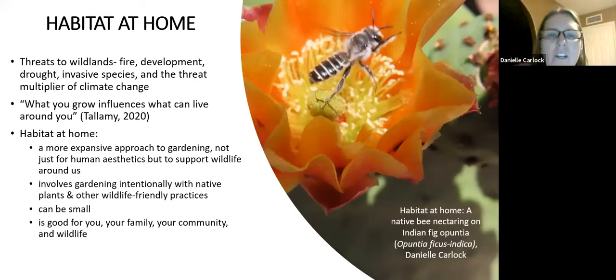When I think about habitat at home, I think of it as a radical, different way of thinking about gardening — much more expansive. For a long time, humans have gardened to please ourselves aesthetically, whether plants are native or non-native. But to expand that out and ask: what can I do intentionally, what choices can I make in my landscape — not only with the plants I put in, but the practices I engage in — to make it more wildlife friendly.